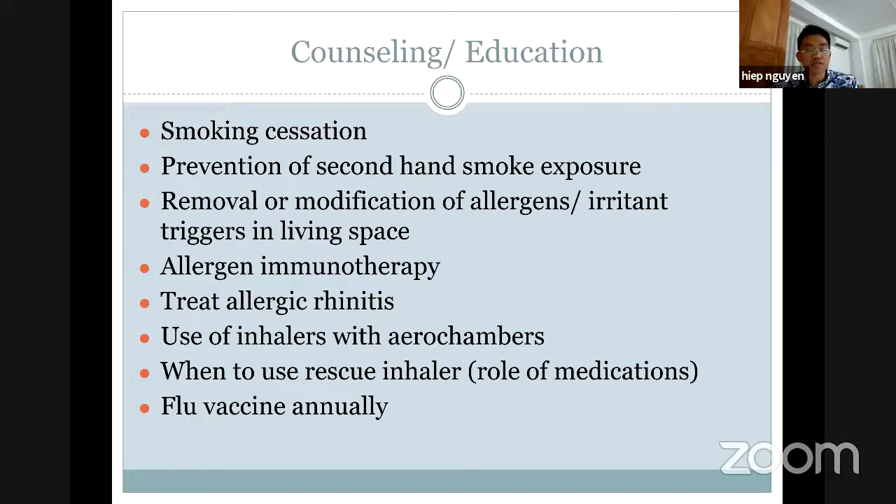We need to ask our patients if they are smoking or if a relative in the household is smoking — they need to stay away from smoking. We also need to have some prevention for secondhand smoke exposure and try to remove or identify any allergen or irritant that can trigger asthma.